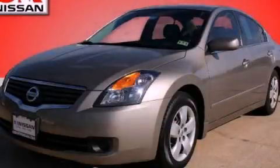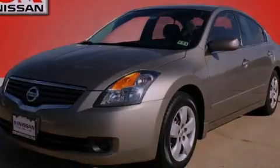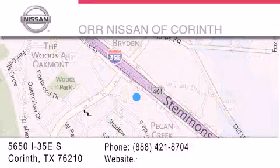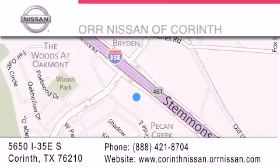Stop by today and test drive this automobile for yourself. Thank you for considering Nissan of Corinth for your next luxury vehicle. If you have any questions, please visit our website, give us a call, or stop by our dealership located at 5650 Interstate 35 East South in Corinth.